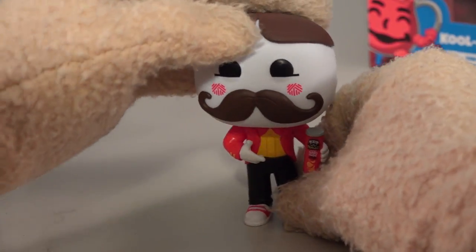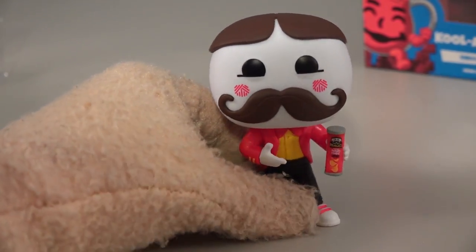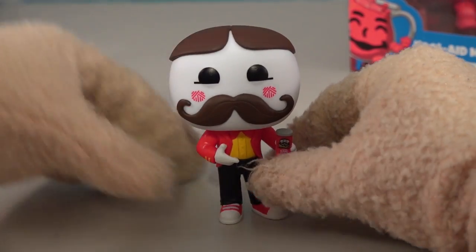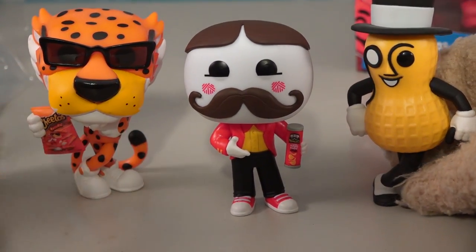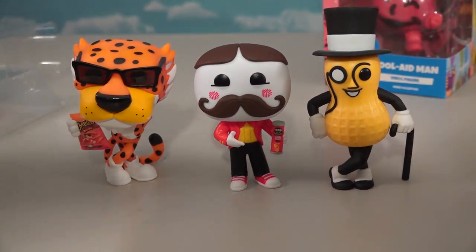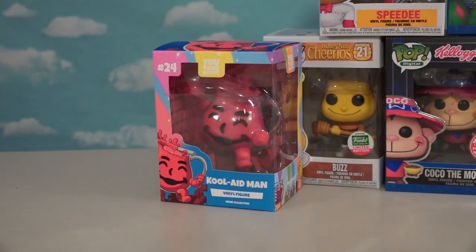He kind of looks modern - you can see he's got a collar and a bow tie, which looks a little different. I wish he would have looked like he did back in the 70s, but there he is - Julius Pringles, who will now join the likes of Chester Cheetah and Mr. Peanut. Welcome to the club buddy, now you're a star with all those guys!